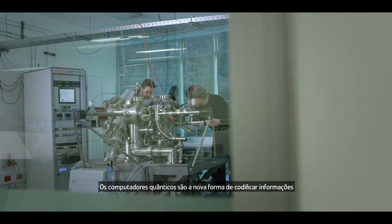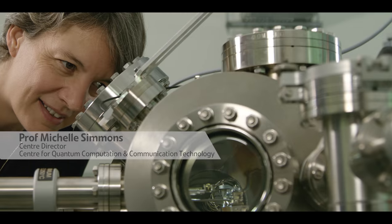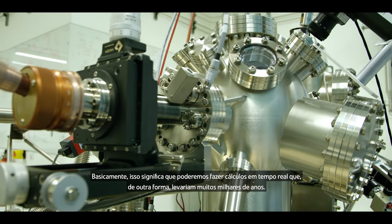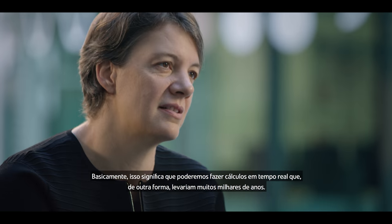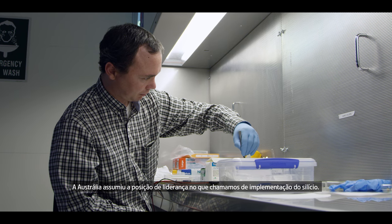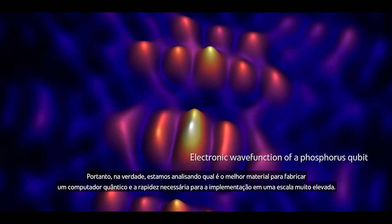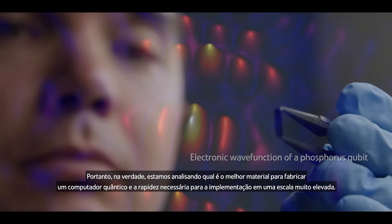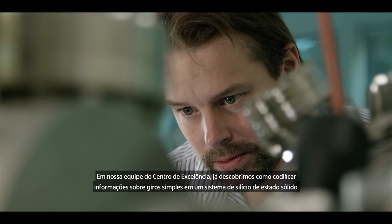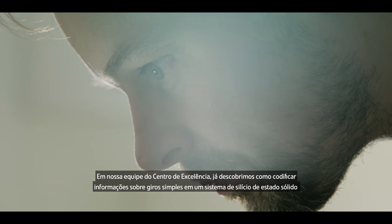Quantum computers are a new way of encoding information where we can do lots of calculations all at the same time. It basically means we'll be able to do calculations in real time that otherwise would take many thousands of years. Australia has taken a leadership position in what we call a silicon implementation — looking at the best material to build a quantum computer in and how quickly we can scale it to a very large scale system. Our team at the Centre figured out how to encode information on single spins in a solid state silicon system.